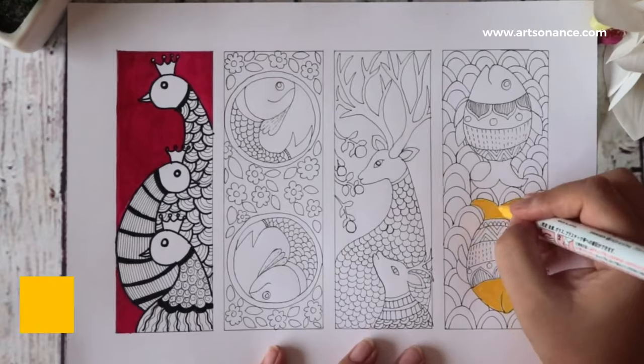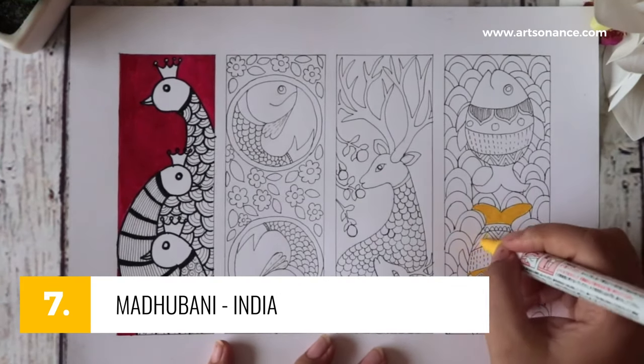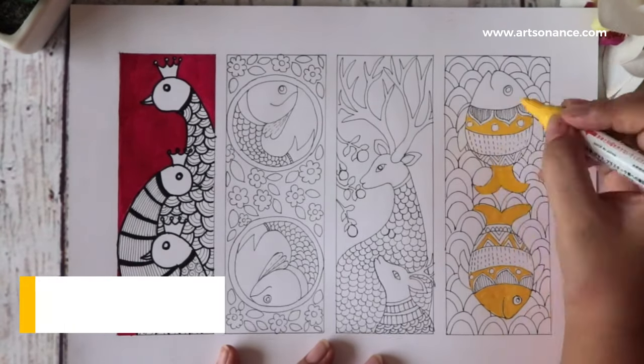Number 7, Madhubani. Bursting with vivid hues and intricate patterns, this folk art from Bihar tells tales of nature, deities, and daily life, all framed within ornate borders.